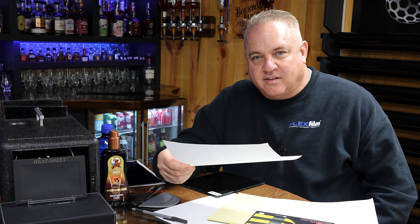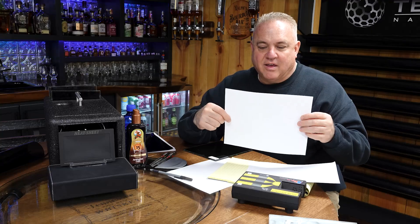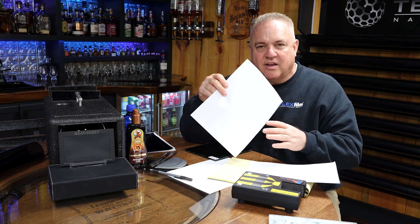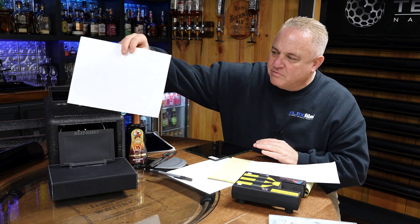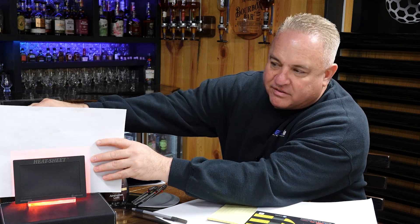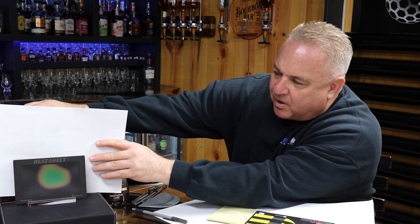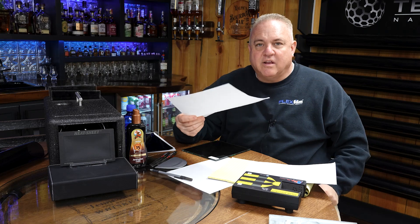I want to talk about the heat insulation side that nobody seems to talk about. I like to use a piece of paper to demonstrate it — this is what you'd get out of a printer, 8½ by 11. I know it's not transparent, I know it's not tint. I just want to put this piece of paper in front of this heat bulb and push this button. It really starts slowing the heat down because it's made of paper. If you put it between you and a campfire or furnace, you're going to get relief. Hold it up to the sun — you'll feel the difference. This is what heat insulation is doing.